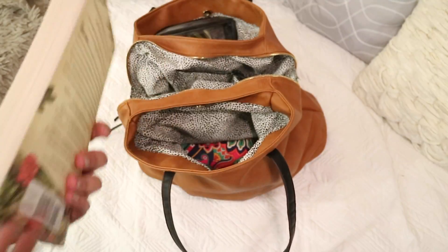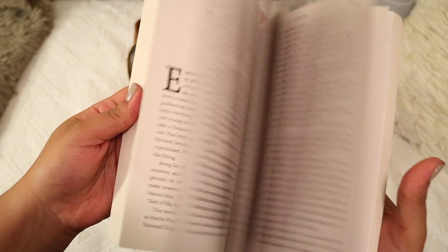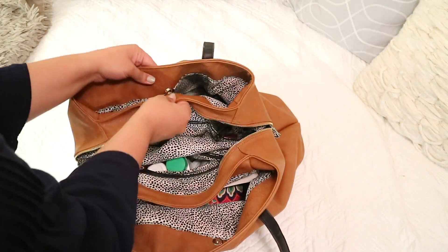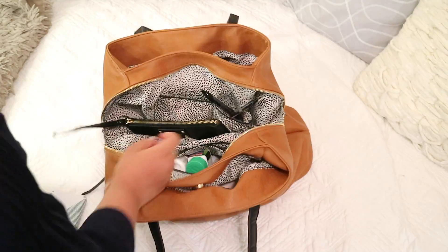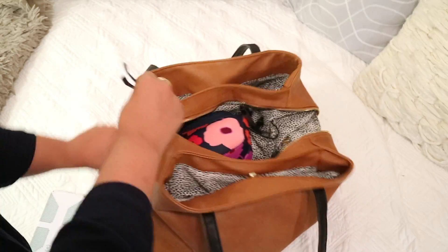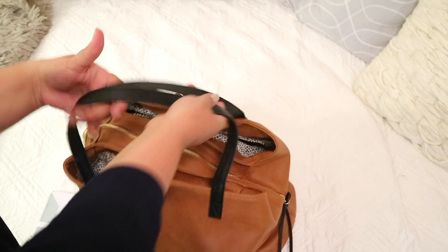Last but not least, I like to bring a book to read on my trip. This one is 'Turn Right at Machu Picchu' — I haven't read it yet but I've heard good reviews. And that's it! I just snap the sides together and zip it shut, and there is my travel carry-on bag.